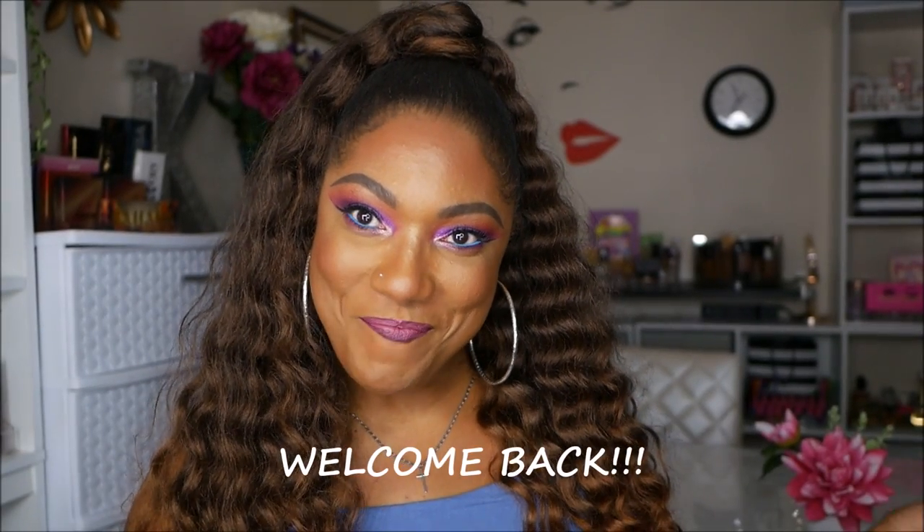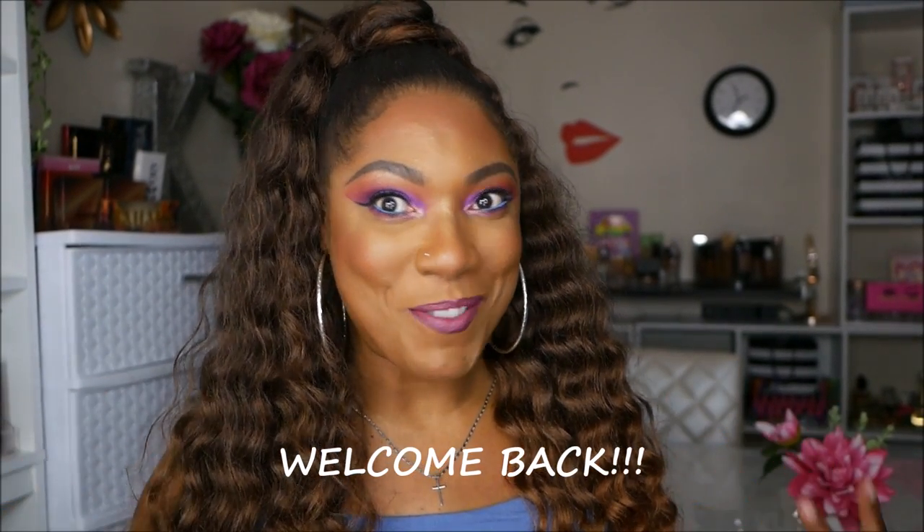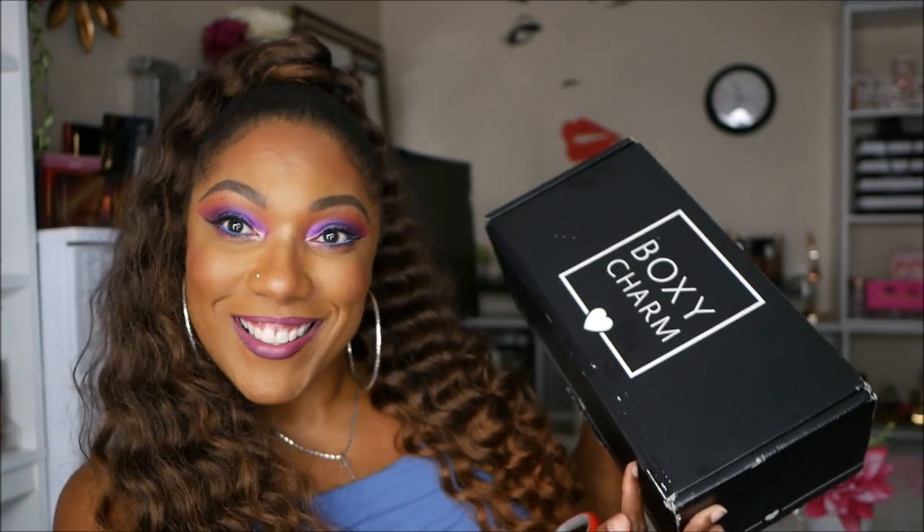Hi you guys, welcome back! I'm super excited because my Boxy Luxe box came today. I wasn't expecting it — I didn't even know it was coming. Just a couple hours ago I was complaining because I didn't have any tracking for it. I was like, 'Lord, I'm not gonna get my box until the end of the month.' Come on Boxy Charm — y'all take my money on the first, why can't you ship on the second?